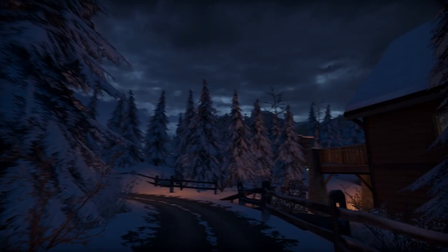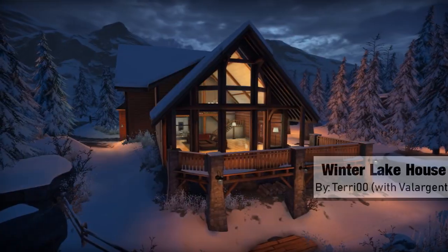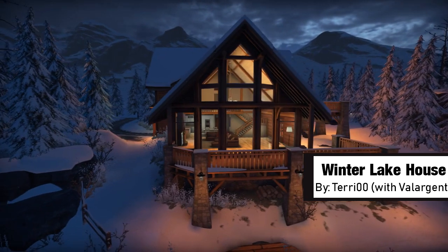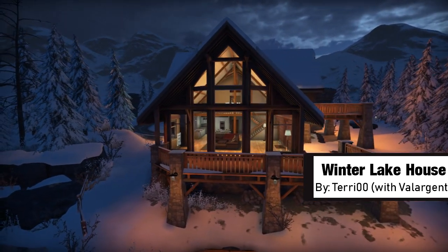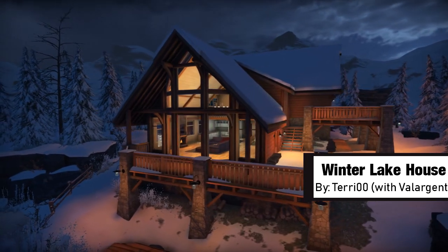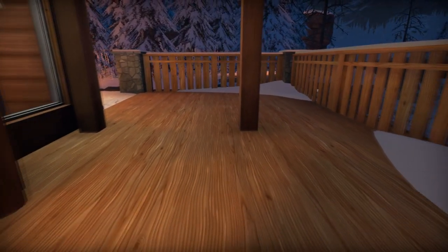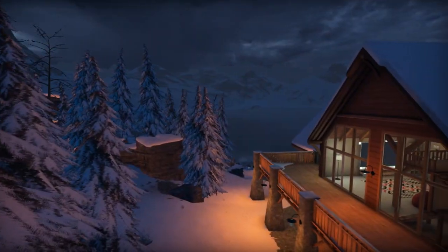The first world we will be looking at today is one that is so realistic it gives me chills. In my opinion, Winter Lake House, created by Terry00 in association with Valorgent, does an incredible job in regards to making the world feel realistic. Every tree, mountain, and patch of snow was placed in the perfect spot to heighten the natural feel of the map.